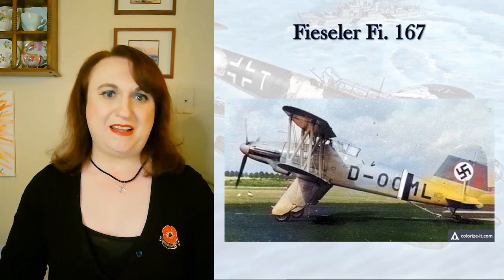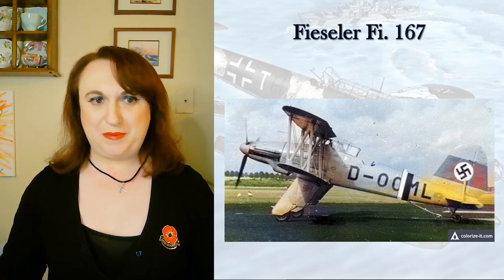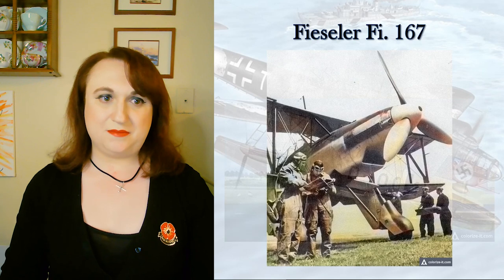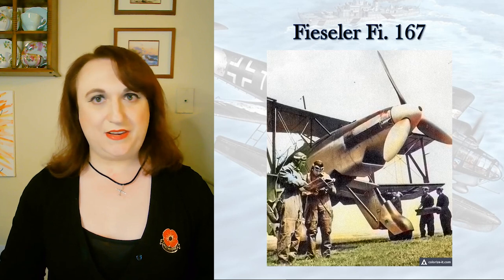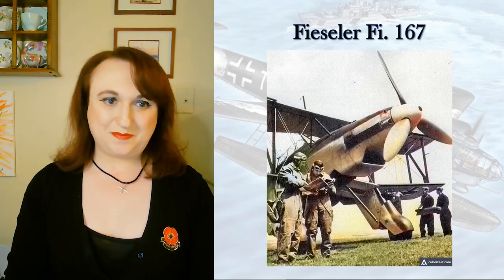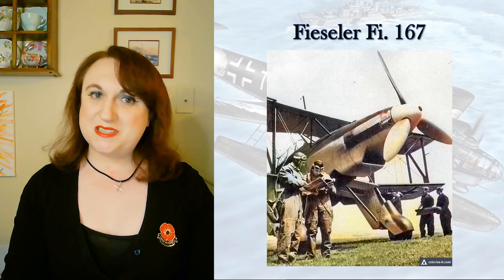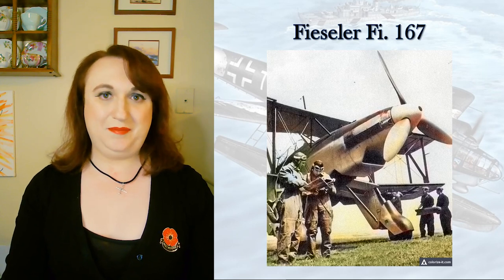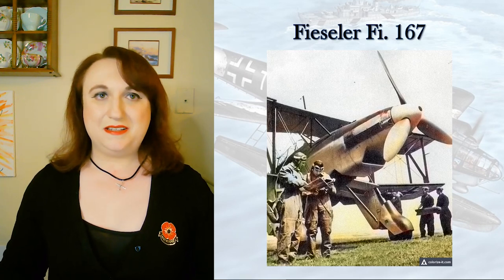The few in service were based in the Netherlands as part of Erprobungsgruppe 167, and used to train a couple of pilots in coastal aviation. They were mostly then sent to landing gear testing facilities in Budweis and Bohemia, and eventually made their way to the ZNDH — the Croatian State Air Force. It was there in September 1944 that one actually critically injured a British Mustang, with damage sufficient to force a crash landing — likely the last biplane air-to-air victory. Check out the Graf Zeppelin video for much further detail.